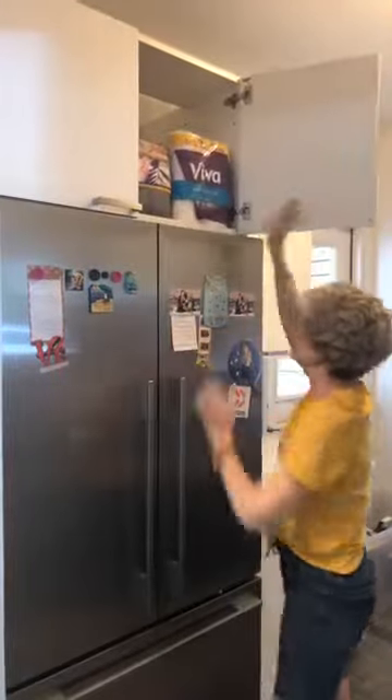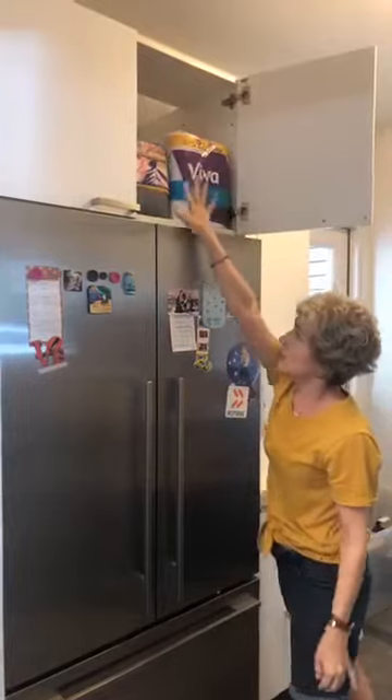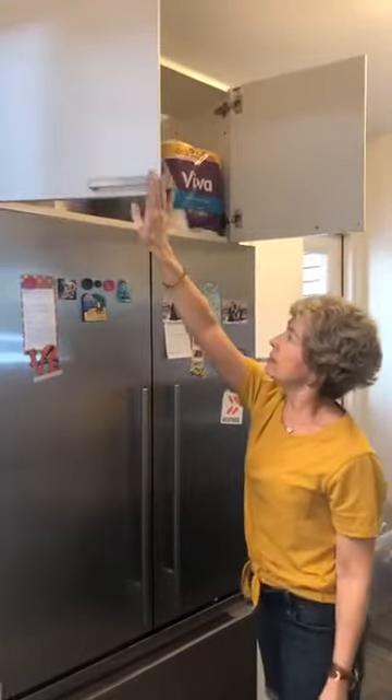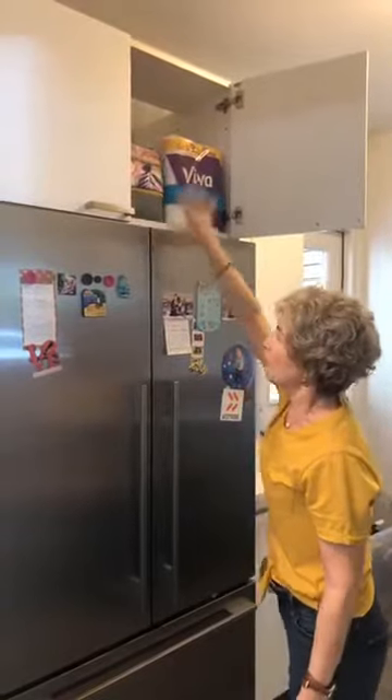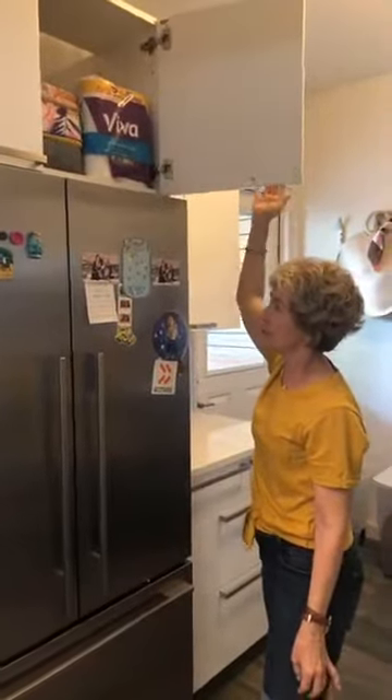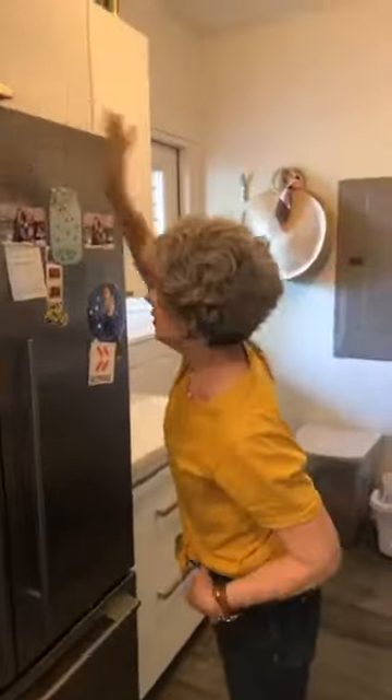Up here we did her paper towels and all of her lunch boxes and soft-sided coolers, because this is a big huge space and that's how we utilize it.